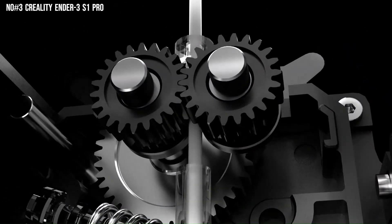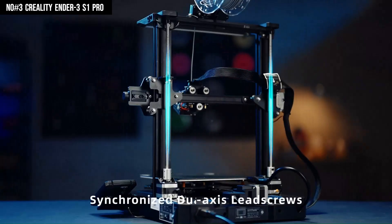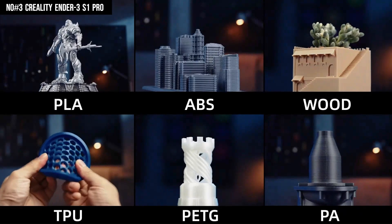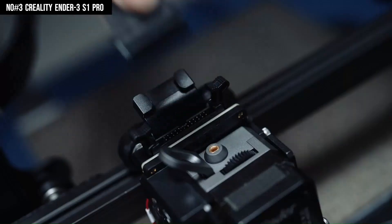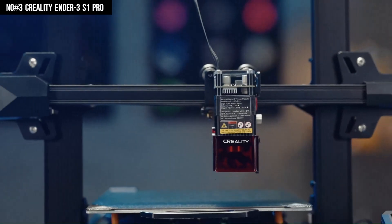Users have the flexibility to choose between Cura and Creality Slicer for software compatibility. Furthermore, the printer supports various filament types, including PLA, ABS, PETG, TPE, wood composite, and TPU. While its print bed leveling process involves a combination of manual and automatic routines, it proves less cumbersome compared to other models from Creality.